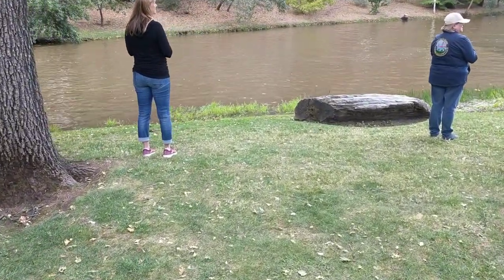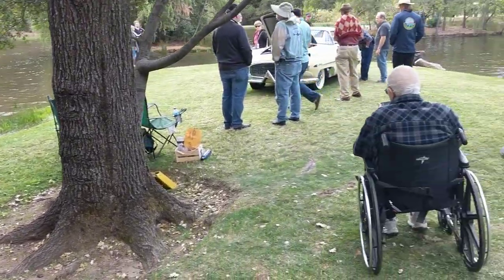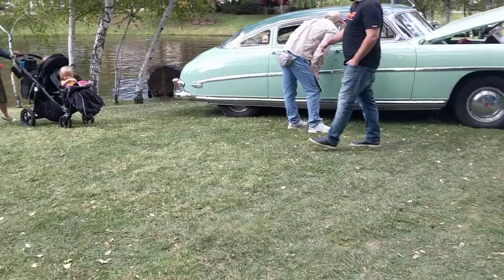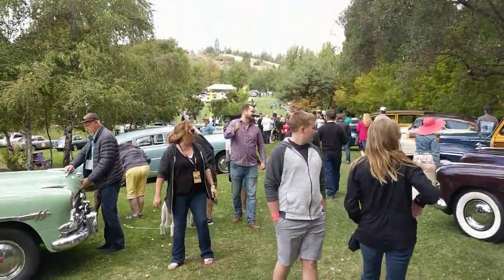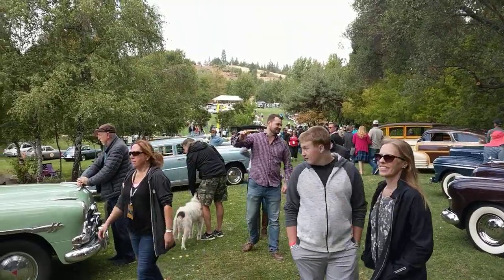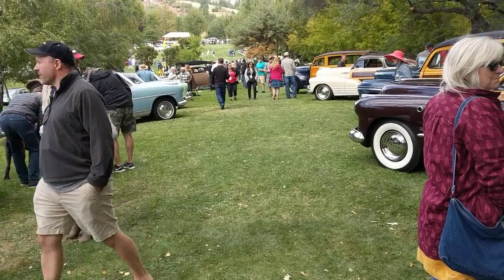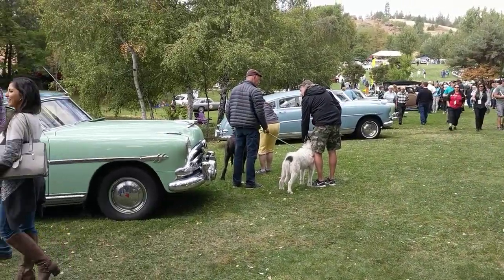Okay, so here we go — this is kind of the end of the row. Looking back at the hill, there you have it. Thank you for watching my walk through Ironstone.